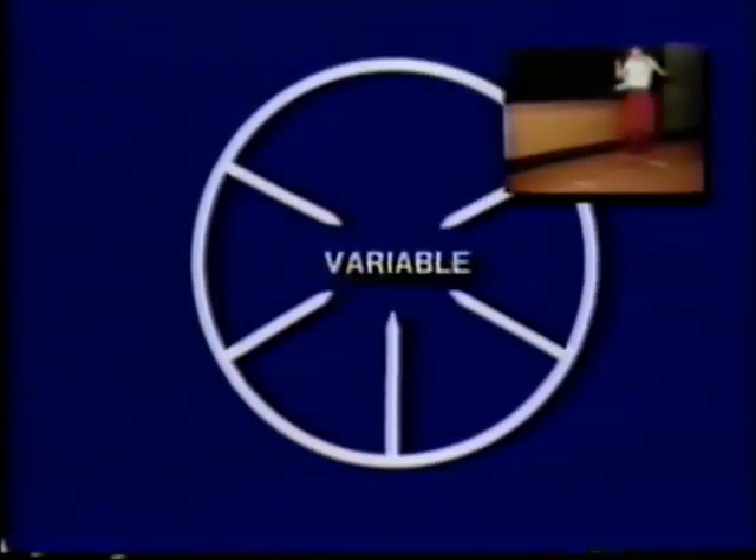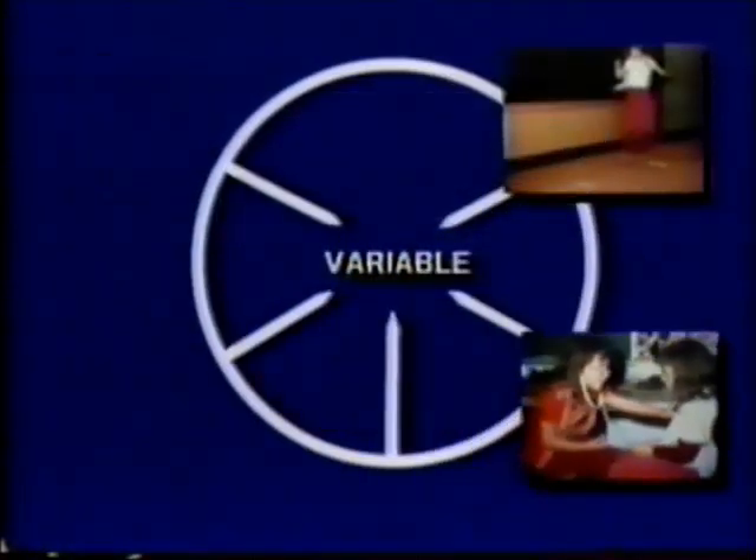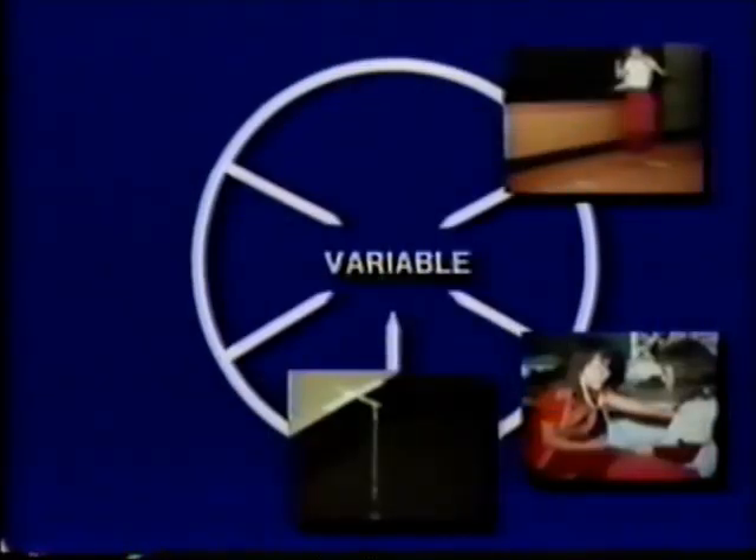Consider the activities on the perimeter of a wheel, each with its own spoke leading into the central theme of variables and controlled experimentation. In Jump It!, the youngsters investigate variables that might affect the distances they can jump and use metric units to record distances. In Howdy Heart, they investigate the effects of exercise — a variable — on the rate at which their hearts beat, using stethoscopes. In Swingers, youngsters experiment with variables that do and do not affect the behavior of pendulums, then graph the results and use their graph to predict the behavior of additional pendulums.